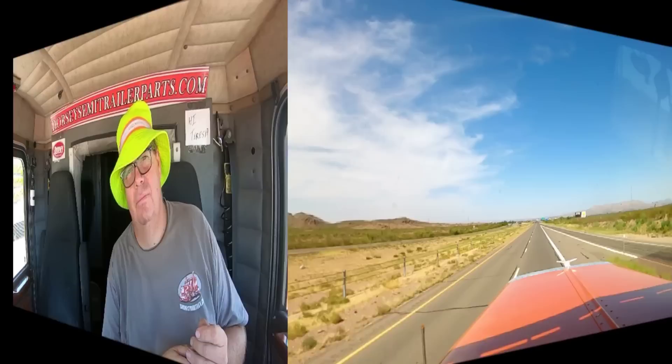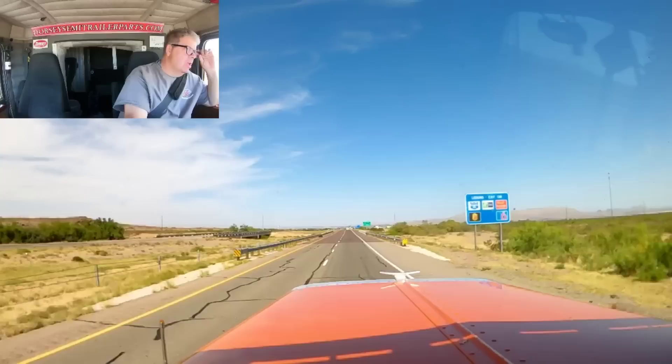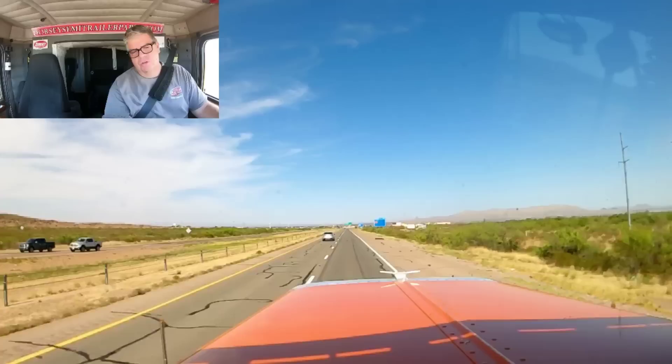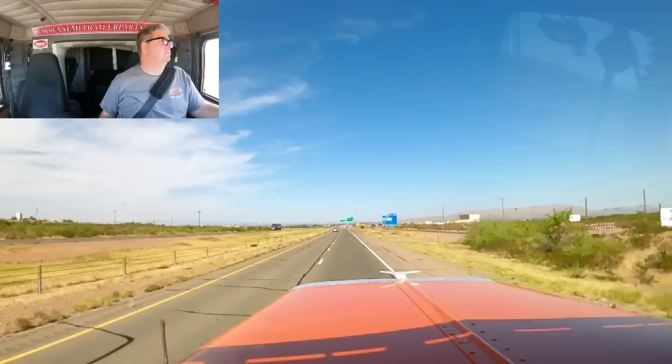We're coming into Van Horn, Texas. I'm going to stop at the little Chevron fuel stop. They gave me some burritos — we got the best little burritos. I don't know how far I'm going to drive today. There's a rest area by Midland, looks like exit 60-something. From here it's about 110 miles, a couple hours.